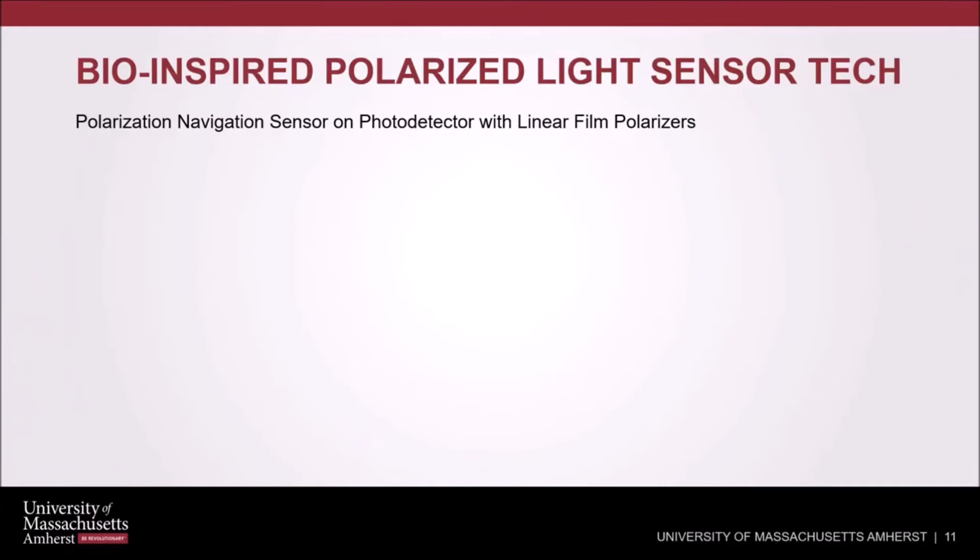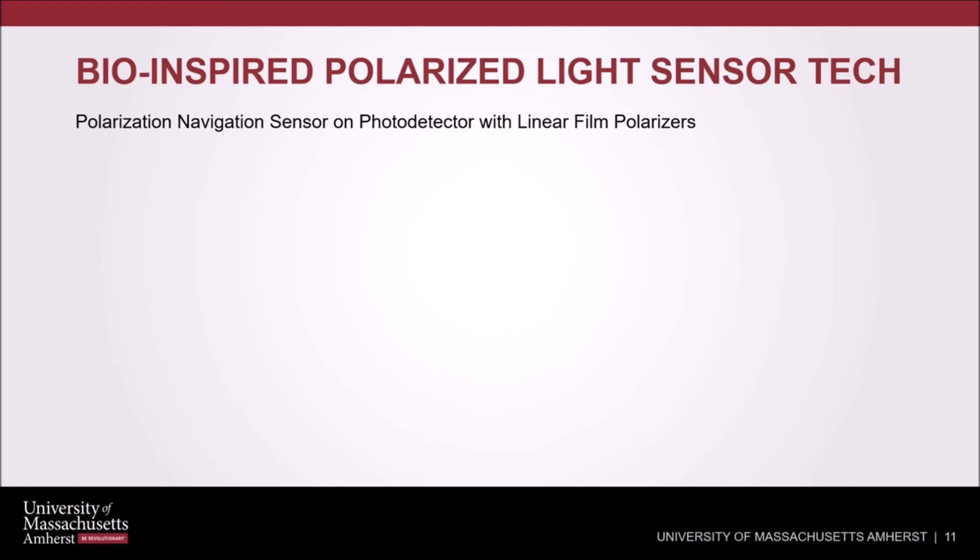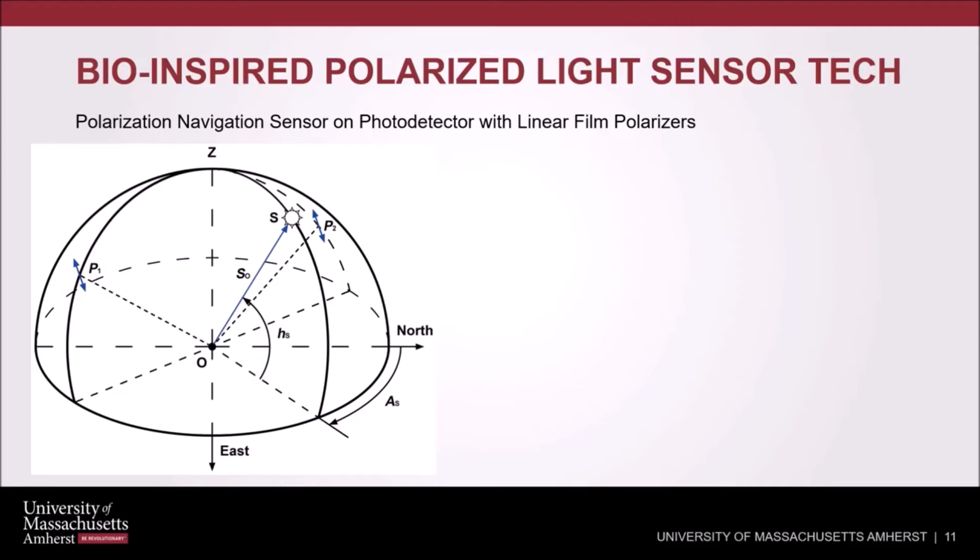There has been a lot of laboratory-scale research into bio-inspired polarized light sensors. One of the most common approaches is a polarization navigation sensor on a photodetector with linear film polarizers. This method mimics the light receptor features of insects such as bees and desert ants — this mimicking is sophisticated engineering. Researchers investigated this using a single scattering Rayleigh model, and in this case invented a real-time positioning method based on polarized light and the geomagnetic field.